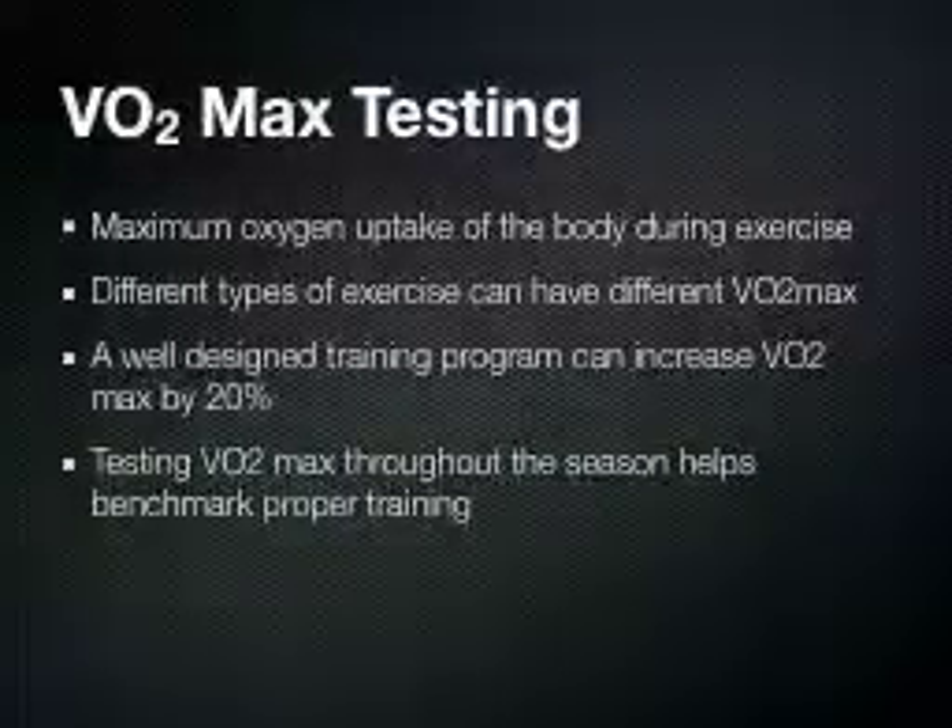VO2 max testing actually measures the maximum amount of oxygen that your body can take or use during exercise. It's important to remember that different types of exercise can have different VO2 max results. For instance, a VO2 max test done on the treadmill or running may be different for that same athlete who does VO2 max testing on their bike while cycling. One of the reasons for that is that you're actually using different muscle groups, or you're using those muscle groups in a slightly different fashion, and one way may be a little bit more efficient than another.